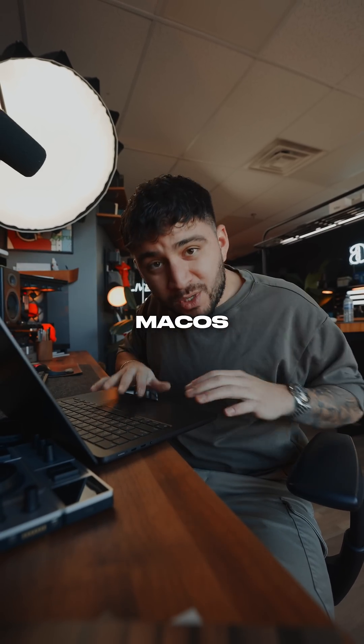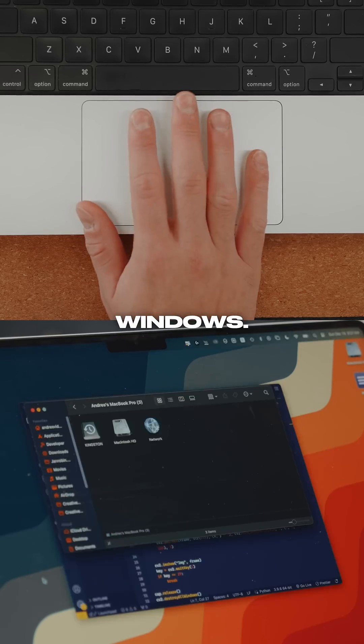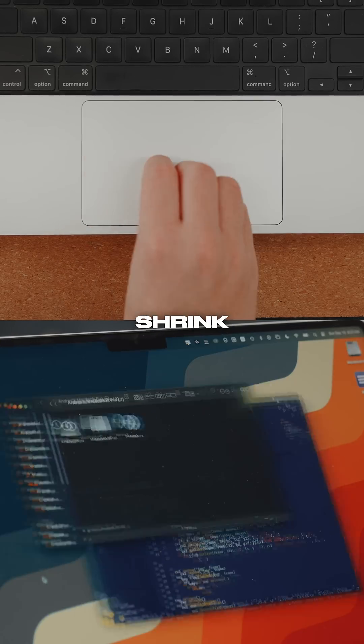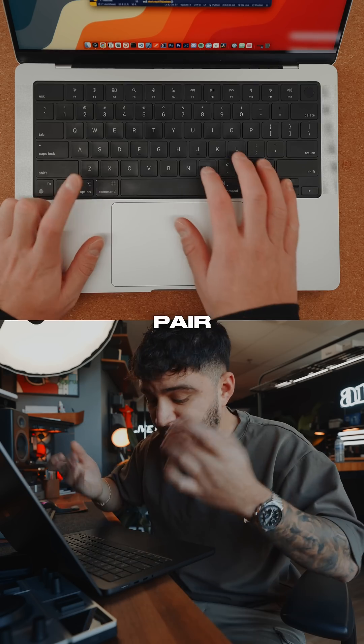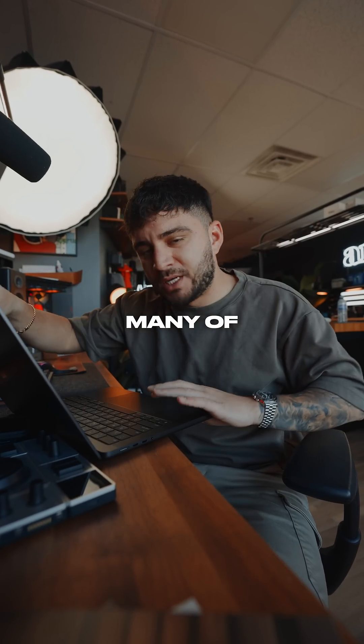And then just learn your trackpad. The macOS trackpad is like nothing out there. Four fingers up and down to view your windows, left or right for workspace change. Pinch your trackpad to reveal your installed apps. You can pair that with Command H to hide your foreground app.